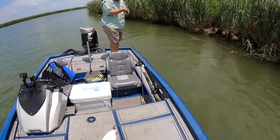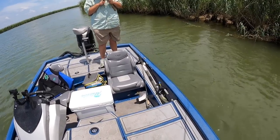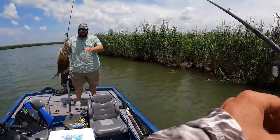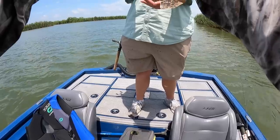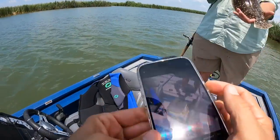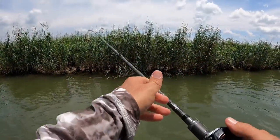Oh, flounder! Looks like he's on the drop-off too - yeah, he's out of the waves. I've been wanting to catch a flounder down here in Venice. They've been running for sure, and with these bass. I definitely want him. You're up 2-0.